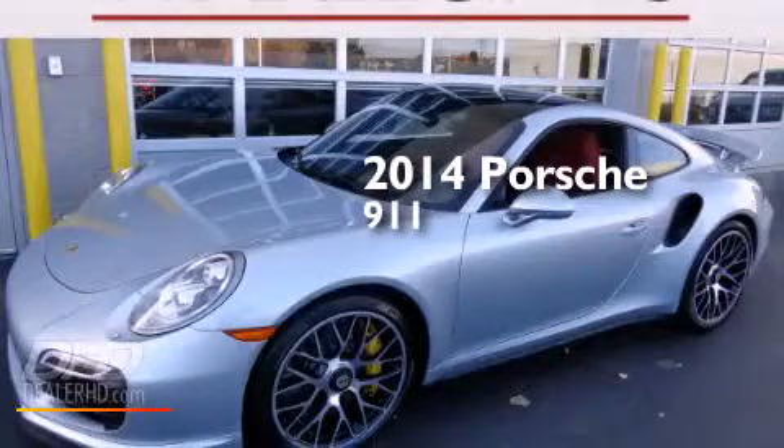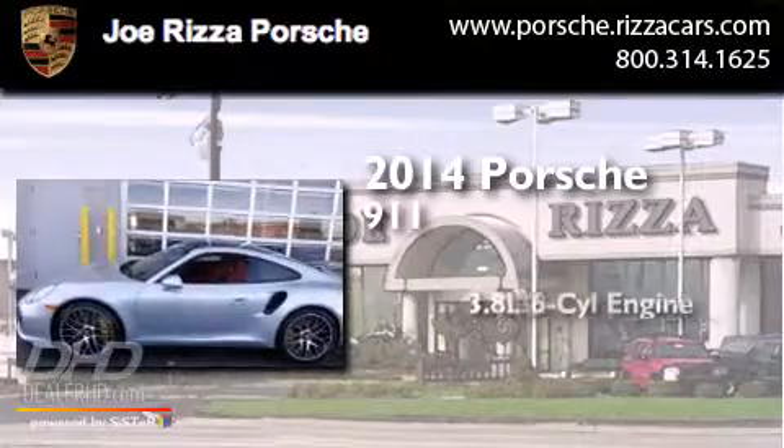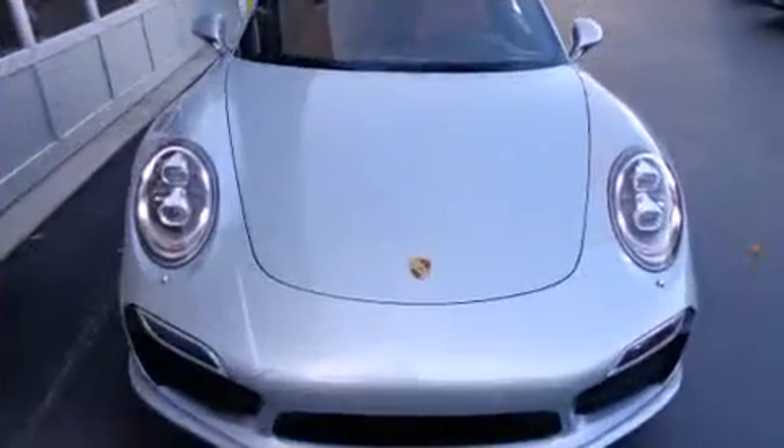This is a brand-new 2014 Porsche 911. It features a 3.8-liter six-cylinder engine, an automatic transmission, and all-wheel drive.